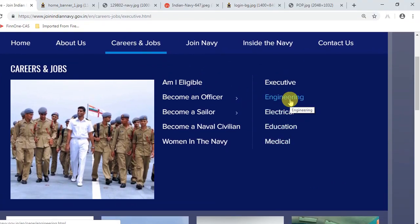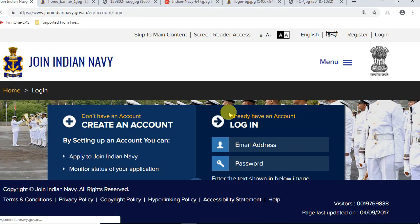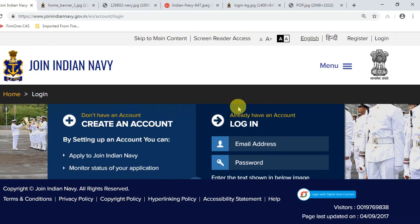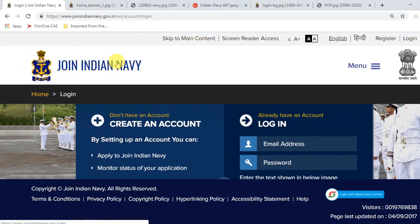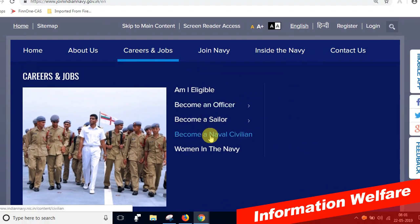If you apply the form, you will be able to complete it for 25,000. If you have any doubts, check the link in the description. Thank you friends.